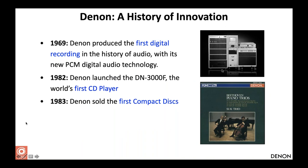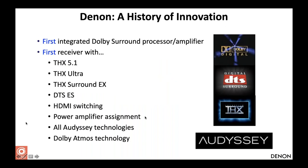The first cassette players were made by Denon in the 1960s. The DL-103 phono cartridge is still in production today, unchanged from its original design in 1962 — pretty famous among audiophiles. Denon also invented PCM technology, which is the basis for the compact disc and DVD. Denon started making compact discs in 1983 and has always been a strategic partner of THX, Dolby, DTS, and Audyssey. The first receiver with THX 5.1 was a Denon; the first receiver with DTS-ES was also a Denon.